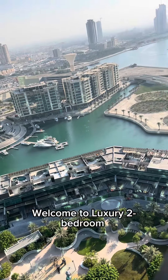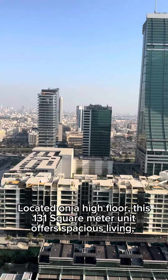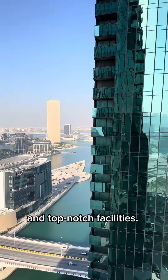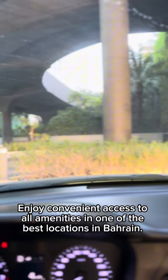Welcome to this luxury two-bedroom apartment for sale in the heart of Bahrain Harbour. Located on a high floor, this 131 square meter unit offers spacious living, stunning sea and city views, and top-notch facilities. Enjoy convenient access to all amenities in one of the best locations in Bahrain.